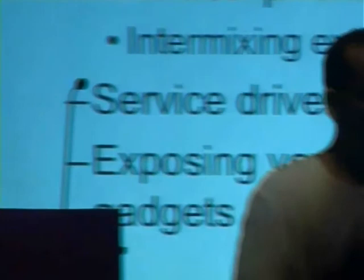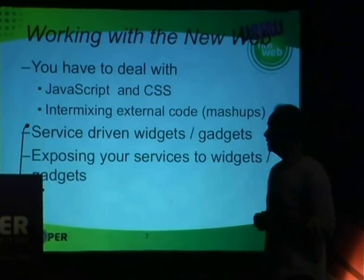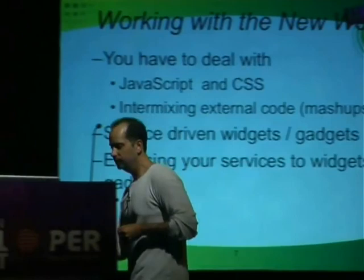You just saw Dojo — those are two different widgets from Dojo. The tool just made dealing with JavaScript a little easier. We're going to intermix some external code. You noticed Flickr brought in the images. Now you might be pulling in RSS feeds, Google Maps — there are a lot of different external things you've got to deal with. You've got services out there that might produce data sets for a data table. All different types of things that can come in.